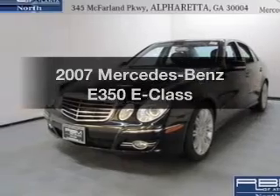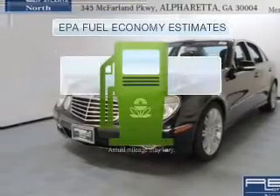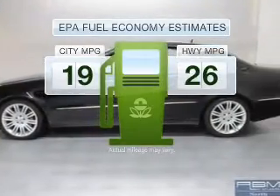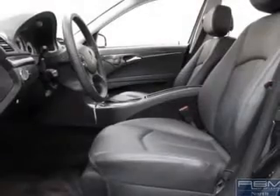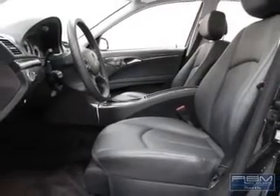Everything you need under one roof with this great vehicle. In the city or on the highway, you'll spend less time at the pump with this fuel-efficient vehicle. With a reliable engine that responds smoothly to its automatic transmission, premium wheels lend a distinctive appearance.